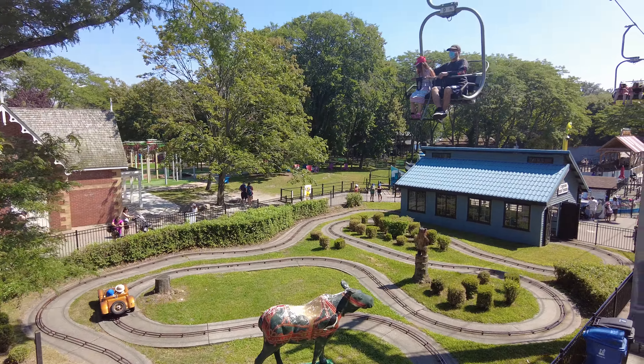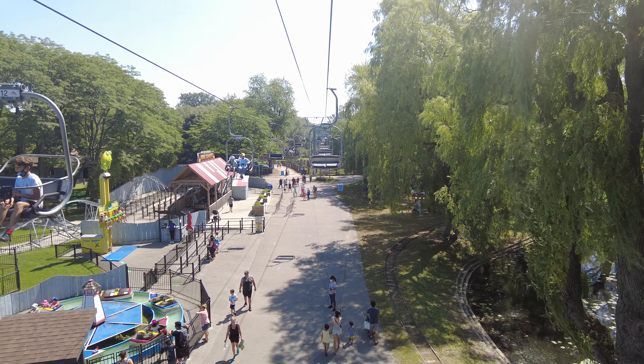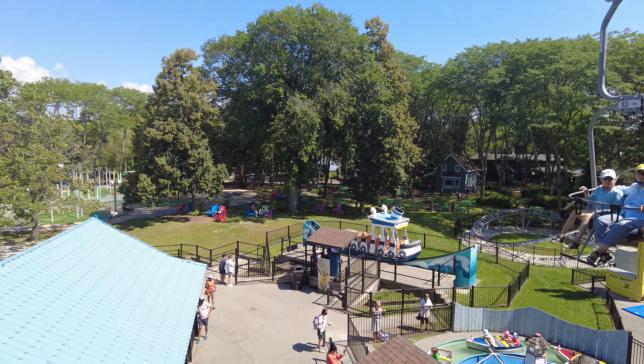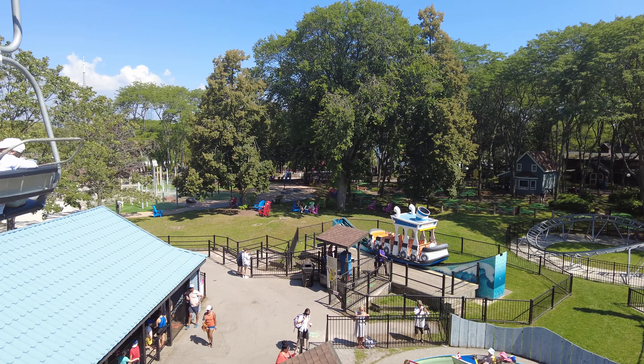I also have a backpack with me. I don't think bags are allowed on the ride but I'll see if I can get that on as well. And as you can see there is no lineup. All right, let's give this a go.